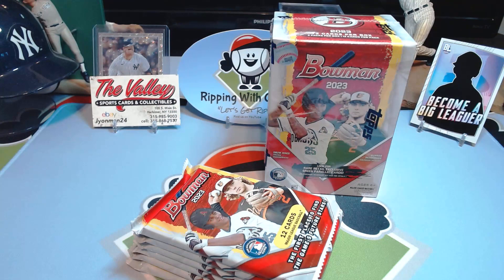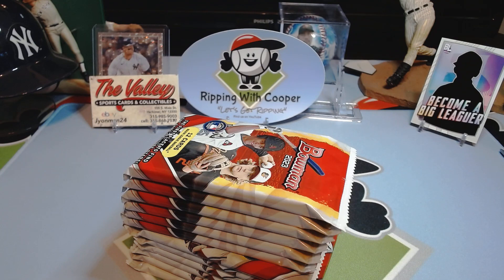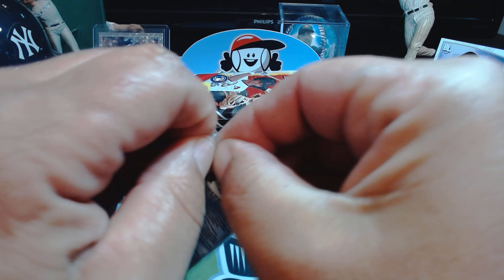I love Bowman this year — I love Bowman every year. It's the first time I've forked over to buy a full case and we went with the blasters. We thought they were going to be the boxes to get based on the price, and our buddy at Valley Sports Cards gave us a great deal on this case. We're slowly working through it. Cooper's hitting the ball like you wouldn't believe this season, so he's got a bunch of boxes coming to him when he has time.